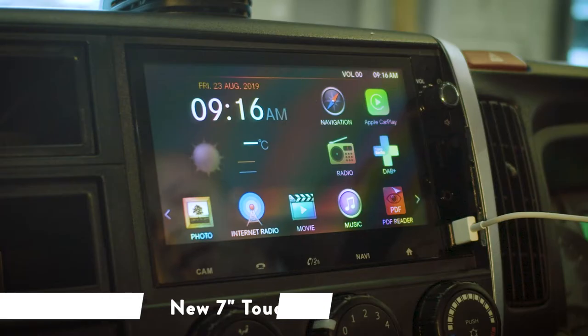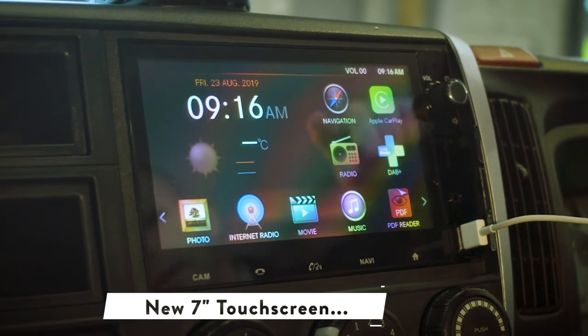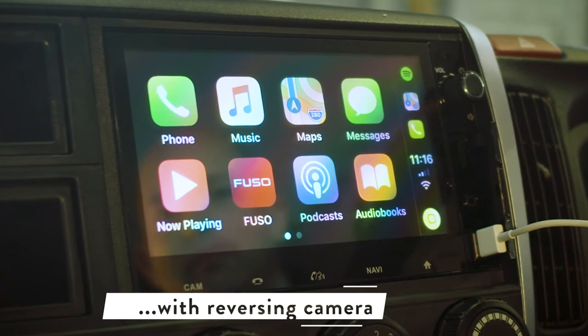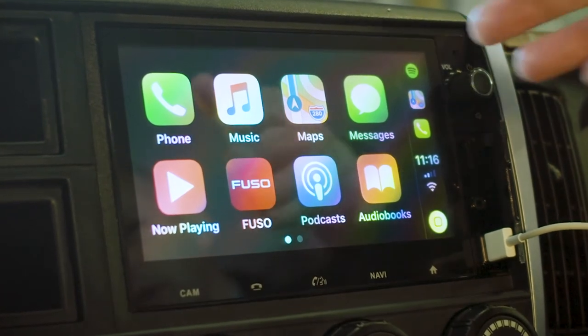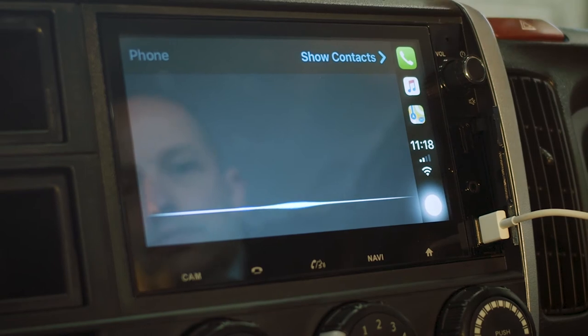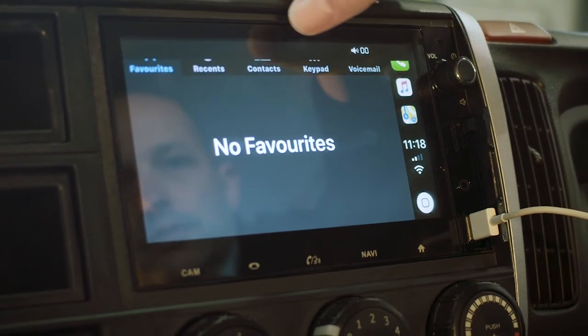And finally, another great innovation from Fuso is the seven-inch touchscreen multimedia system with high-definition reverse camera as standard. The system even has Apple CarPlay with hands-free operation and some great features like talk to text, talk to call — and you can even ask Siri to find your local Fuso dealer.